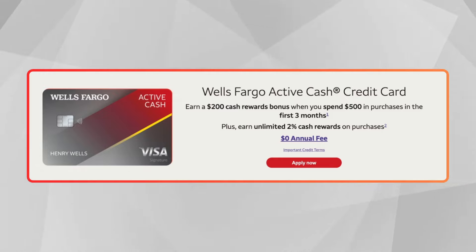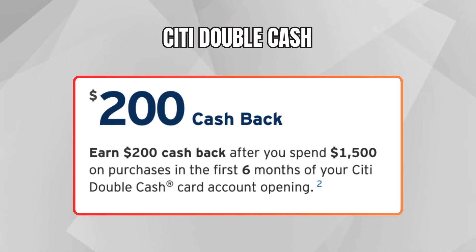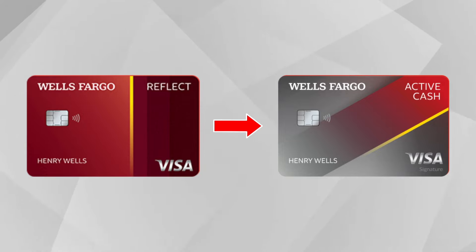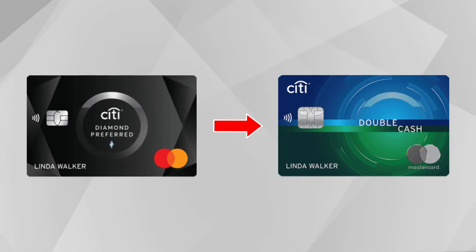Put all of your everyday purchases on this card and usually you'll easily hit $1,000 in three months to earn the $200 cash back bonus. This card is extremely simple — 2% cash back on every purchase. The Citi Double Cash also offers a $200 bonus when you spend $1,500 in the first six months. The 2% cash back is broken down as 1% when you make the purchase and an additional 1% when you pay off your balance. How do you know which one to apply for? If you have a checking or savings account with Wells Fargo, get the Active Cash. If you already have a Citi card or account, go with the Double Cash.